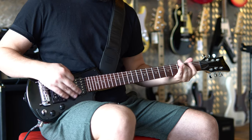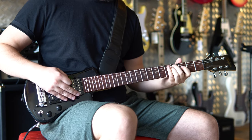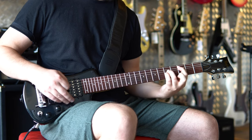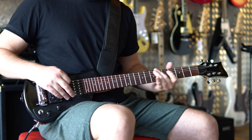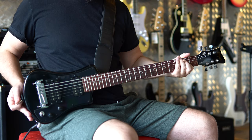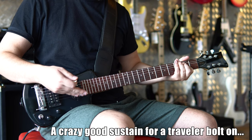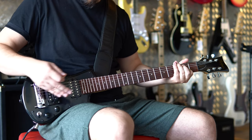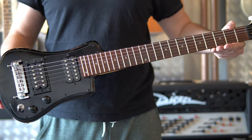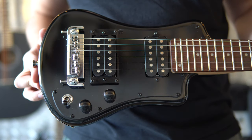Your eyes are not deceiving you. This is what the guitar looks like — it's a traveler guitar, a Hoffner Shorty Deluxe traveler. This is gonna be a short review, no pun intended.